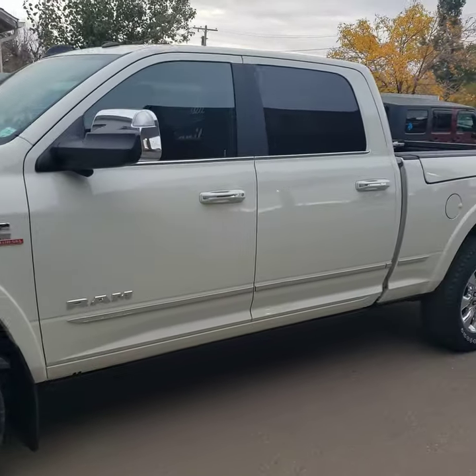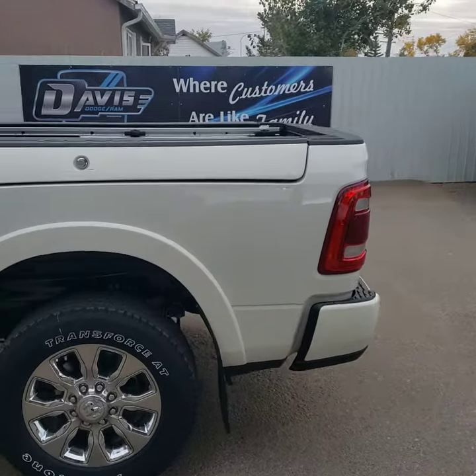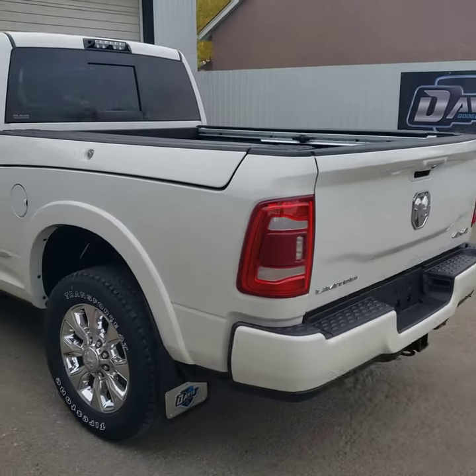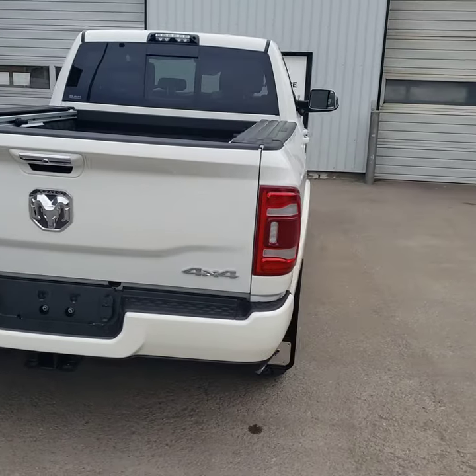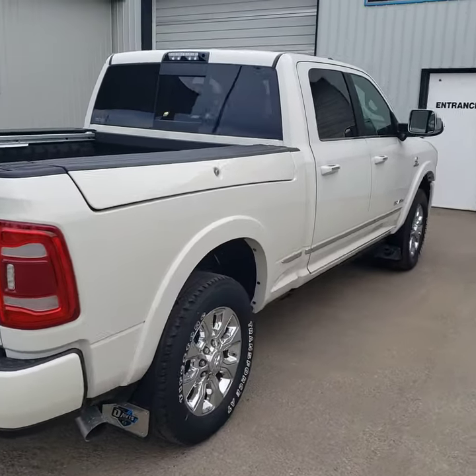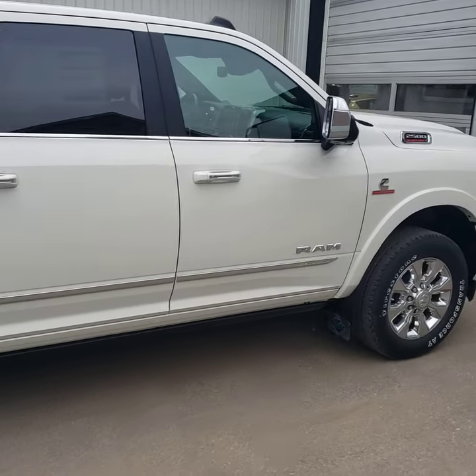Stock number 17939. This is a 2020 Ram 2500 Limited, shown here in Ivory Pearl Coat. Full black leather interior, seating for five, class-exclusive RAM Box, power running boards, sunroof, surround view camera, and a 12-inch display.